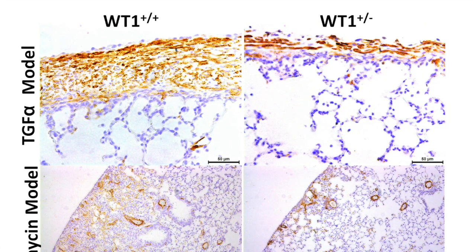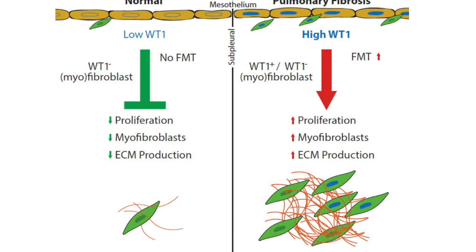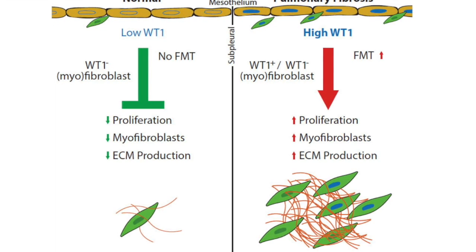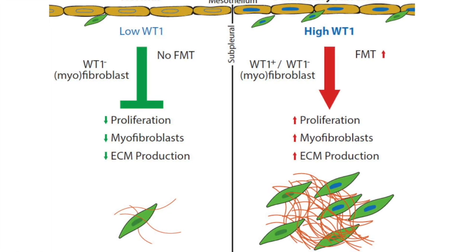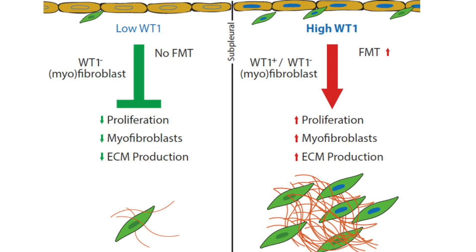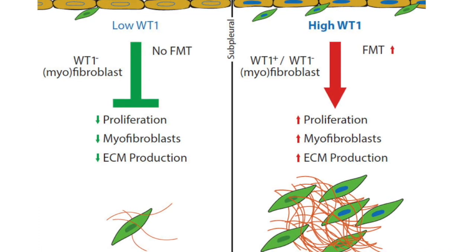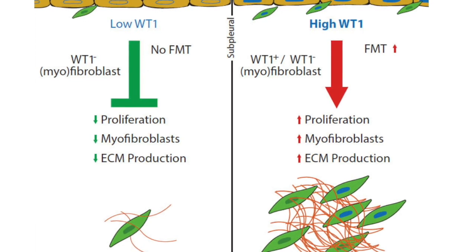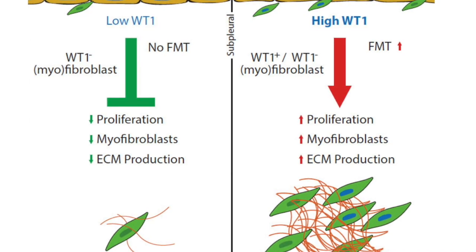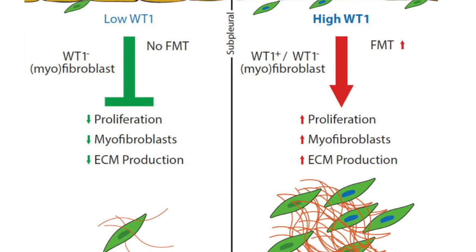The take-home message of our study is: in a normal lung there are very low levels of WT-1 expression that keep mesenchymal proliferation in check and also prevent transformation, resulting in no fibrosis. Whereas in a pathogenic condition such as pulmonary fibrosis, this is largely due to increased WT-1 levels in mesothelial cells and fibroblasts, resulting in increased proliferation, transformation to myofibroblast, and excessive ECM production leading to severe fibrosis.